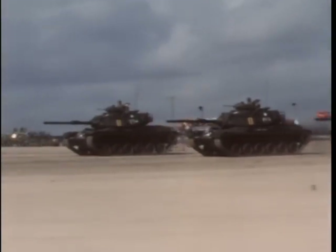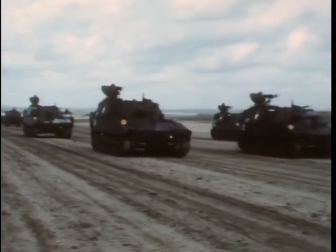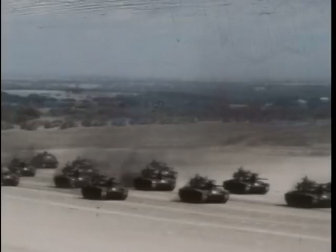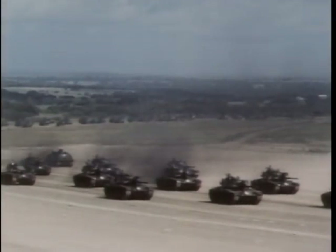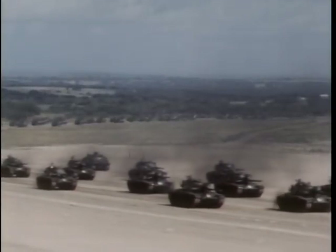The 2nd Armored Division, known affectionately as Hell on Wheels, also fought in North Africa, took part in the invasion of Fortress Europe, moved swiftly across France, Belgium and Germany, and was the first American combat unit to roll into Berlin in 1945.